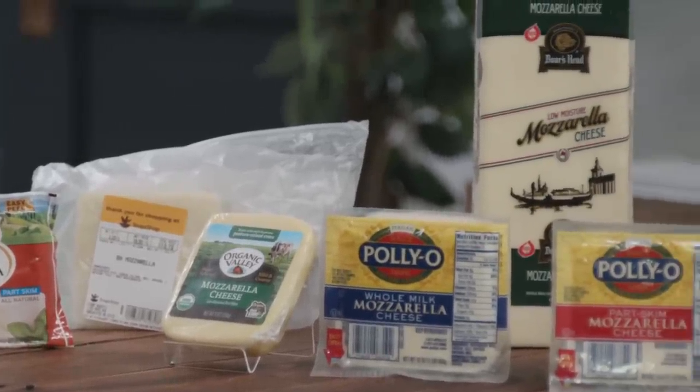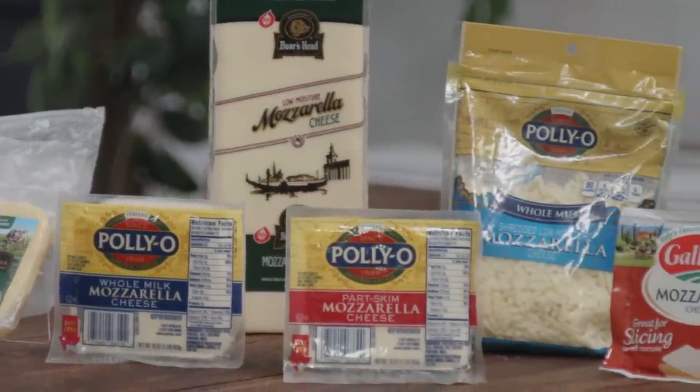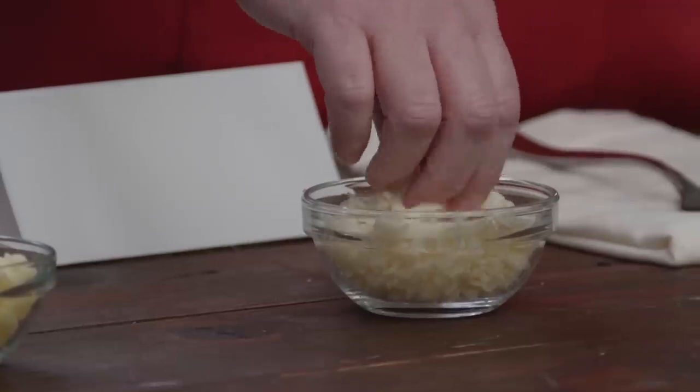So this is a really interesting taste test. We shredded all the cheeses — some of them started out as a block, one might have already come pre-shredded. You can dig in; you may want to just use your fingers. We did do a test with pizza, but the pizza's not here. I noticed that.